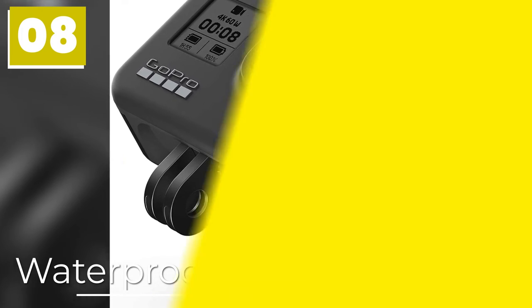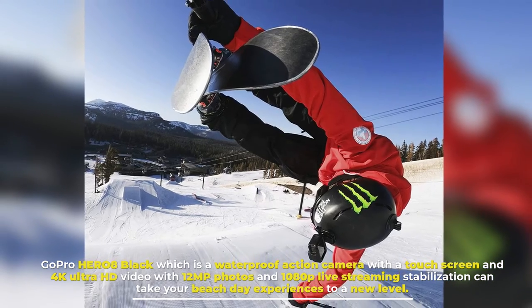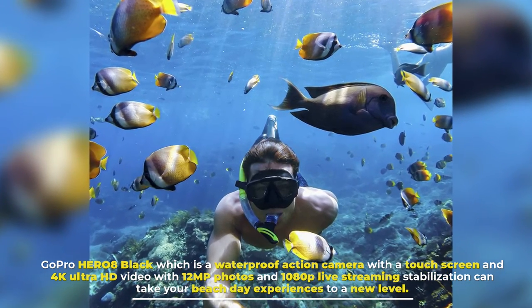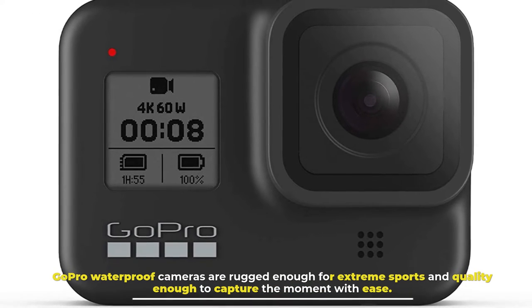Number 8: Waterproof GoPro. GoPro Hero 8 Black is a waterproof action camera with a touchscreen and 4K Ultra HD video, 12MP photos, and 1080p live streaming stabilization that can take your beach day experiences to a new level. GoPro waterproof cameras are rugged enough for extreme sports and quality enough to capture the moment with ease.